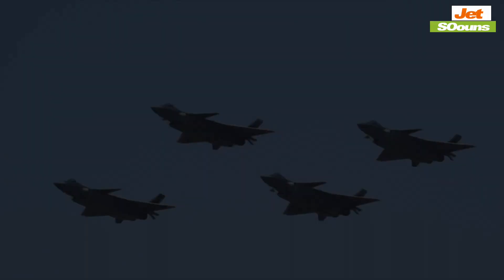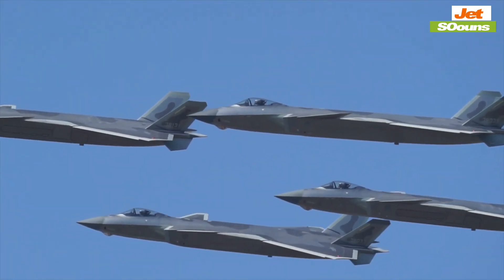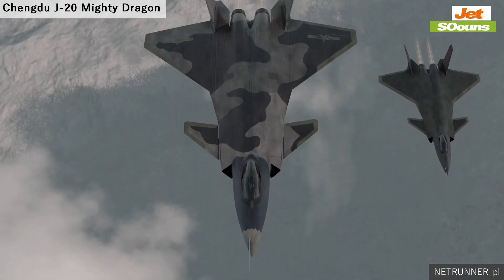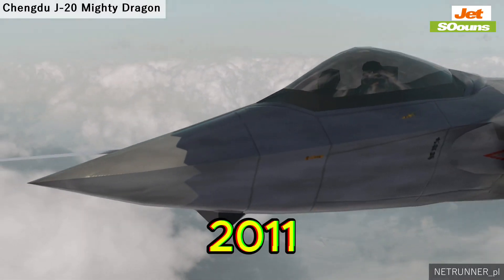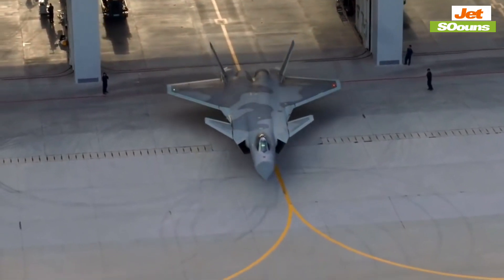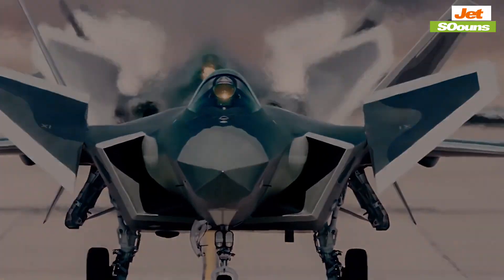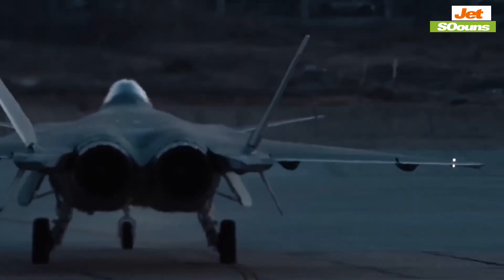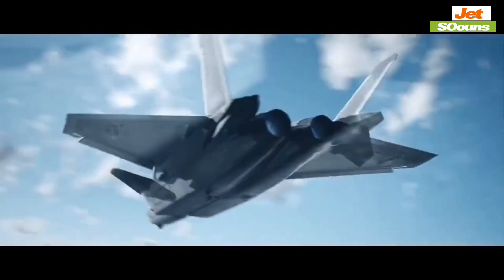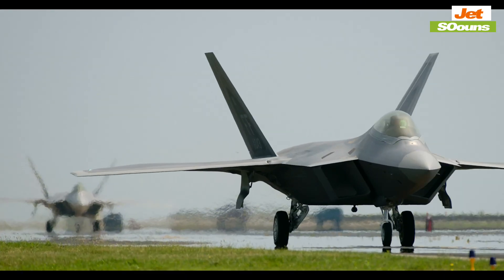Now let's compare that to China's J-20 Mighty Dragon. This jet is China's answer to the F-22, designed by Chengdu Aerospace Corporation. The J-20 first took to the skies in 2011, and it costs around $110 million. The J-20 is stealthy too, with its own radar-absorbing materials and sleek design. But many experts believe it's not quite on par with the F-22 — it doesn't quite reach the level of invisibility that the F-22 has mastered.